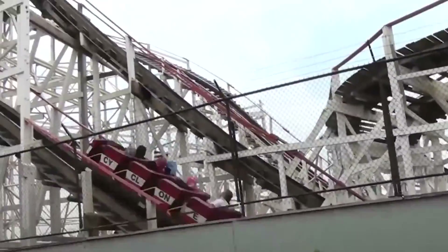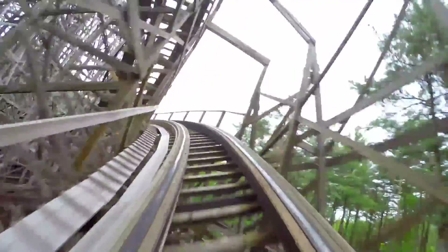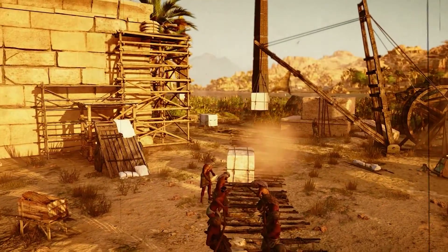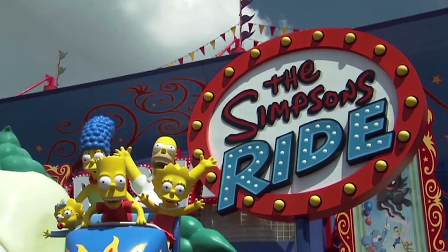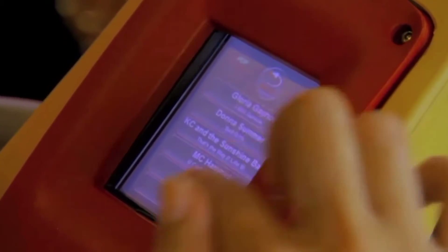As the design takes shape, the coaster's theme and backstory come into play. A roller coaster can be more than just a ride — it can be an immersive storytelling experience. Imagine being whisked away to an ancient civilization, soaring through a futuristic cityscape, or braving a thrilling adventure with your favorite movie characters. The anticipation builds as the team finalizes the layout and theme.